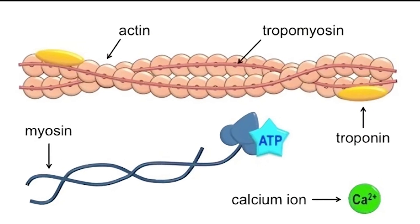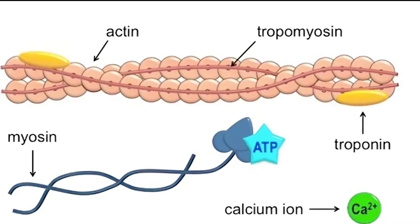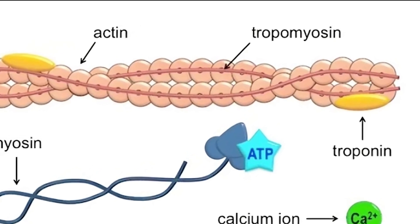Two helper proteins called troponin and tropomyosin help decide when the actin is ready to be pulled.